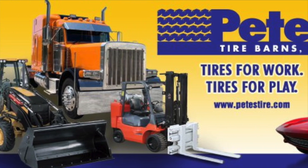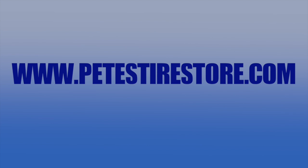Browse our entire selection of tires and tire tubes online at www.petestirestore.com.